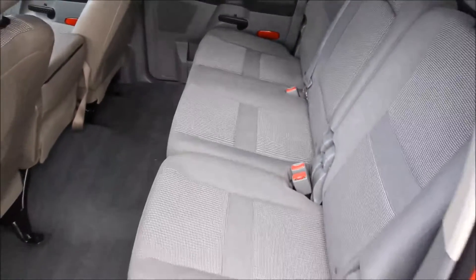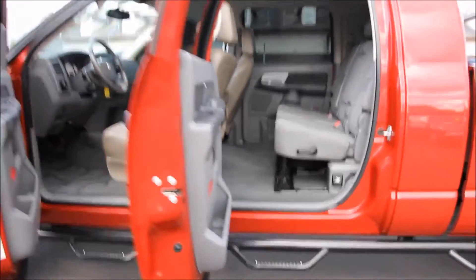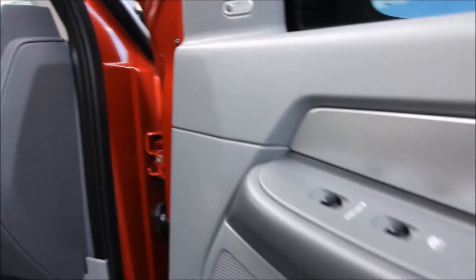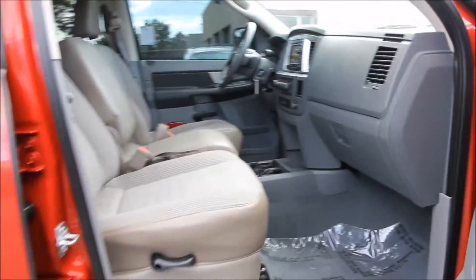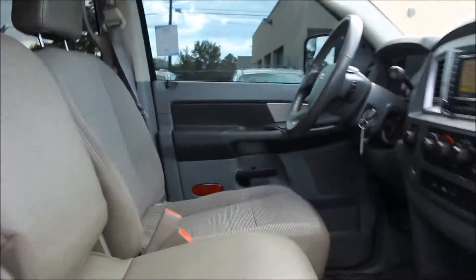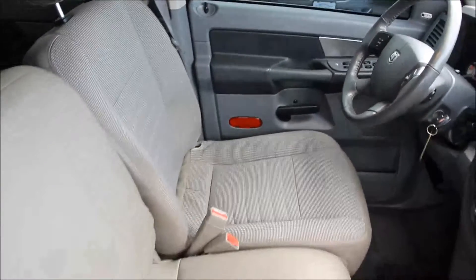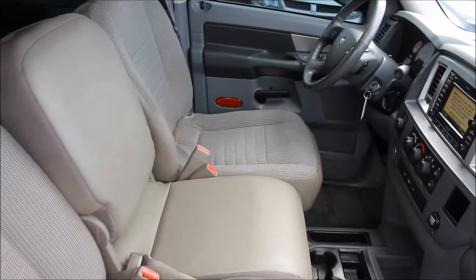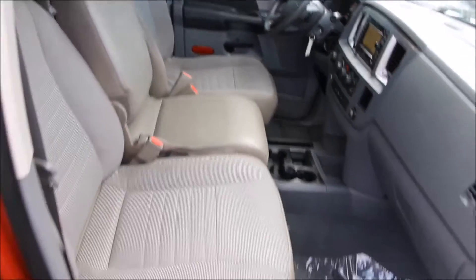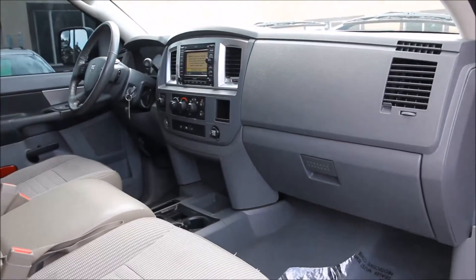You can be the next owner of this extremely nice Mega Cab. The miles shown are the exact miles on the truck at the time the listing was created. This Cummins-powered truck is Carfax certified, has never been in an accident, and is a non-smoker. It has a great smooth-shifting transmission, a quick-starting powerful 6.7 liter Cummins turbo diesel engine, and an interior in excellent condition. The tires are also in great shape with a really good tread life left on them.